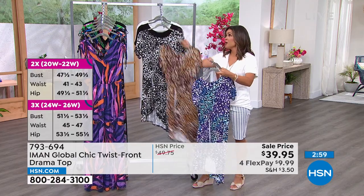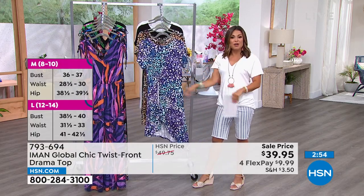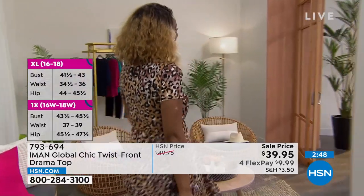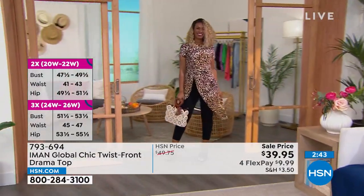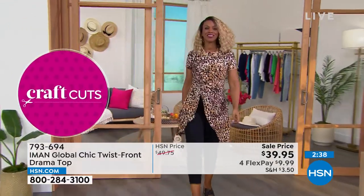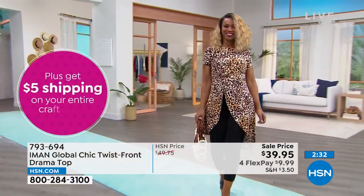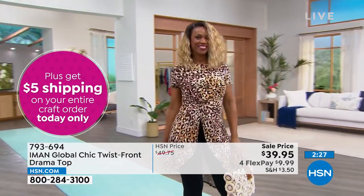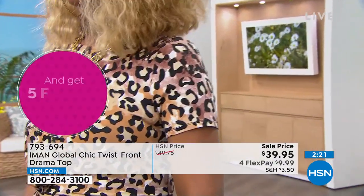We also have it in the neutral leopard, black and white leopard, solid black, and solid white. Extra small to 3X, true to size. It's a rayon span jersey knit — bouncy, drapey, blousey, nothing clings. Kate, this is how you do drama with an everyday piece like a T-shirt! It wouldn't be IMAN Global Chic without a little animal print. The neutral is classic, black and white is modern, and the blue multi is IMAN without some sort of color — playing with blues and purples, her favorite colors.